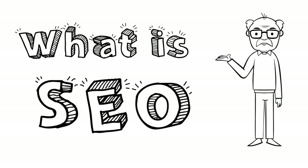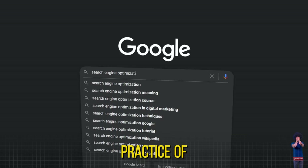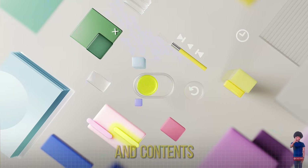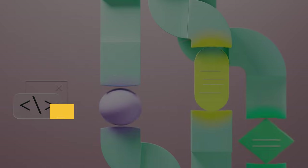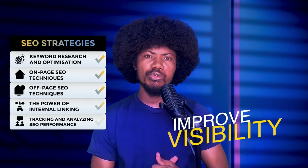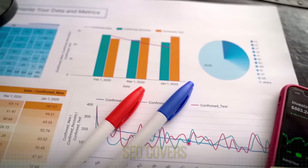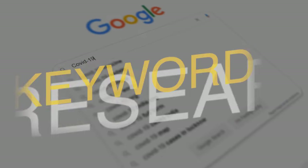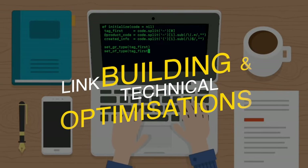So what exactly is SEO? SEO stands for Search Engine Optimization. It's the practice of optimizing your website and content to rank higher in search engine results pages. This involves various strategies and techniques to improve visibility, attract organic traffic, and ultimately drive more conversions. SEO covers everything from keyword research and content creation to link building and technical SEO optimizations.